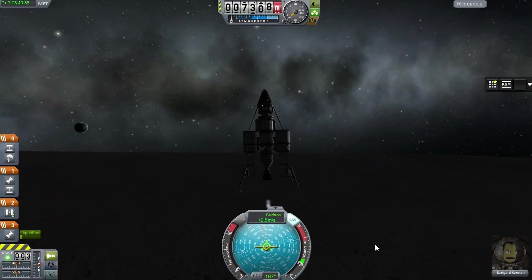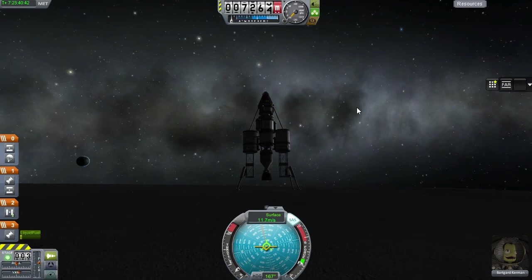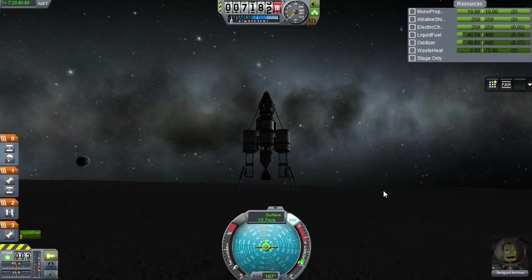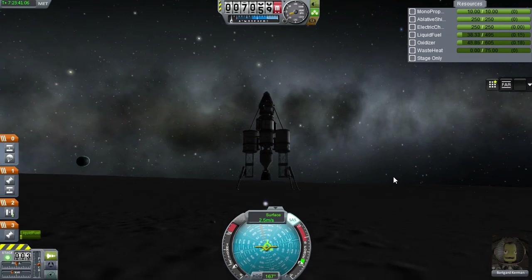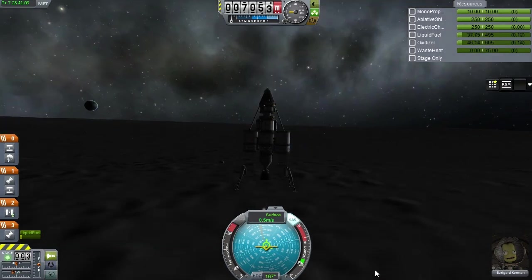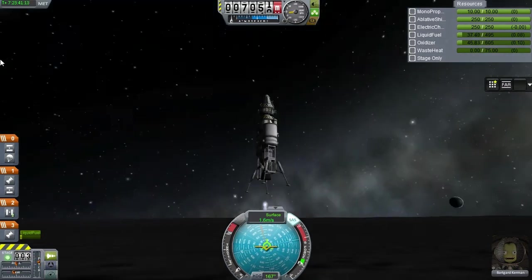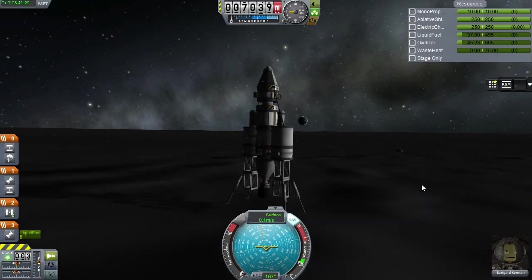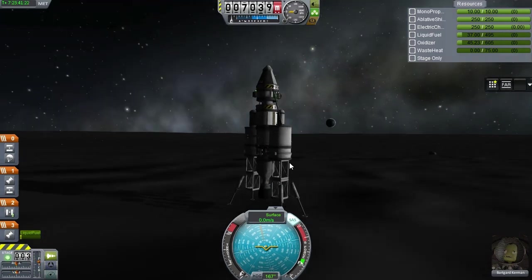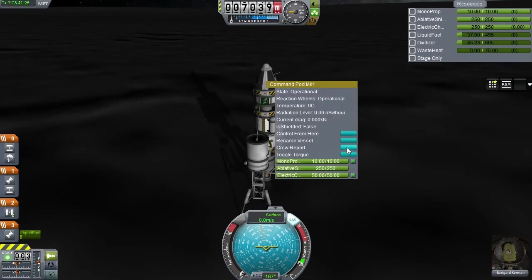The dilemma I have is whether or not to use and transmit the science from the materials bay and the goo canisters. If I take them back to Earth that's three to four times as valuable as transmitting them. Transmitting though is a guaranteed success — I can do that now. Taking them back to Earth requires another launch and requires Bartgaard to transfer the science in his pockets to the return capsule. That's a lot more involved, but the reward is larger. Anyway, the landing worked out fine — a textbook perfect landing, just going down slowly and having the landing legs absorb the excess speed.